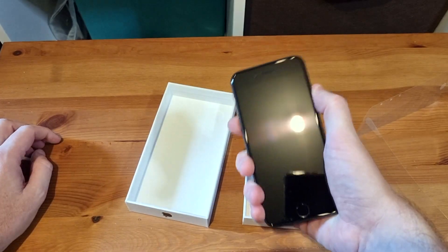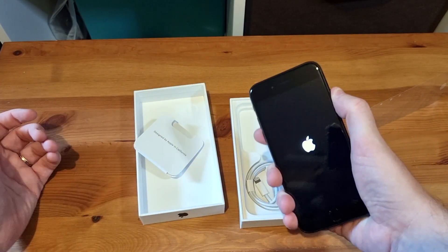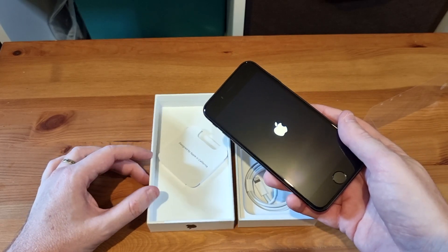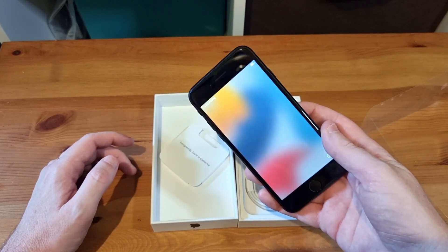Okay, so that's it for the unboxing. There's really not much else to say. It comes with a lightning cable. It doesn't come with a charger. As you can see, it's powering up, and I'd better get to setting it up. Thanks for watching, and be sure to check out my first impressions of this device, which I should be able to publish at the same time I publish this.